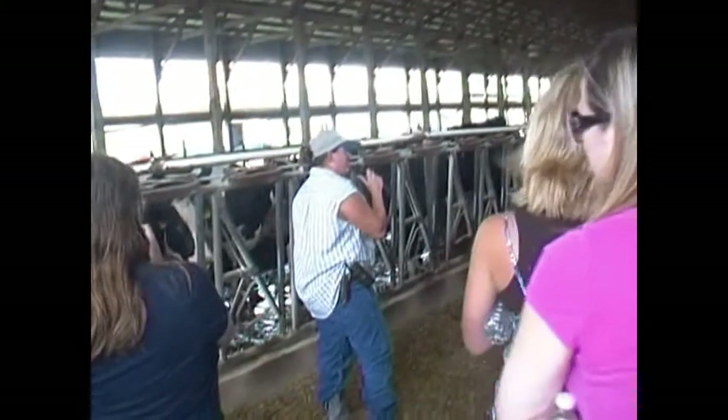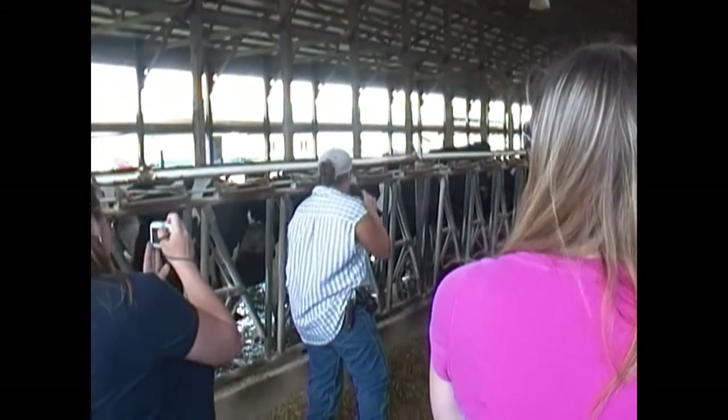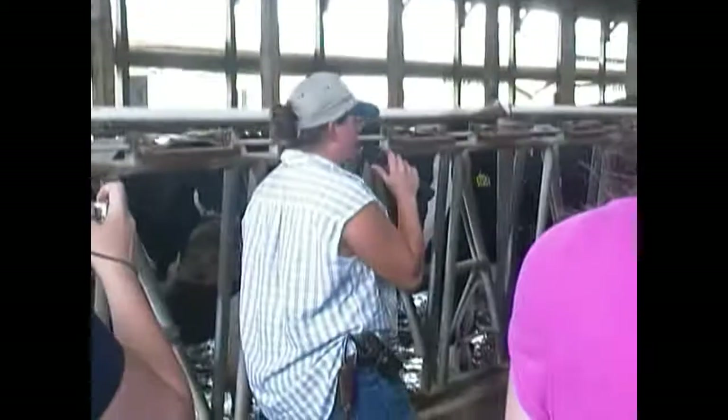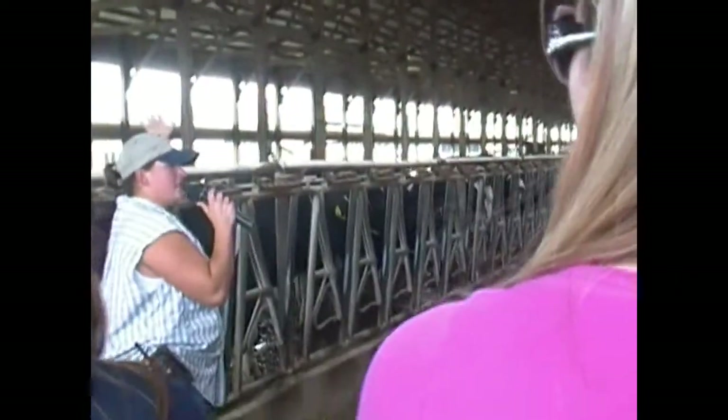That cow got marked so that the veterinarian and I could find her, and then he checked her, and that green chalk mark on her tail head told me that she's pregnant. And as far as just the general things, they all lay in sand, which you may be able to see if you look in between the cows. The sand that we use is natural wash sand.